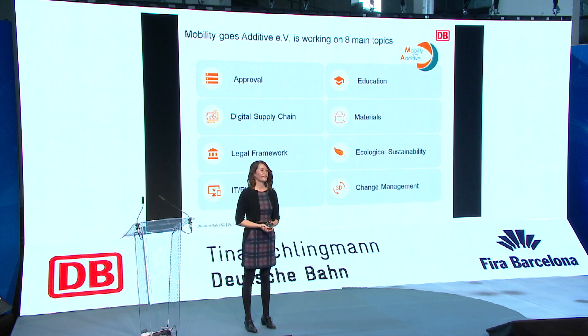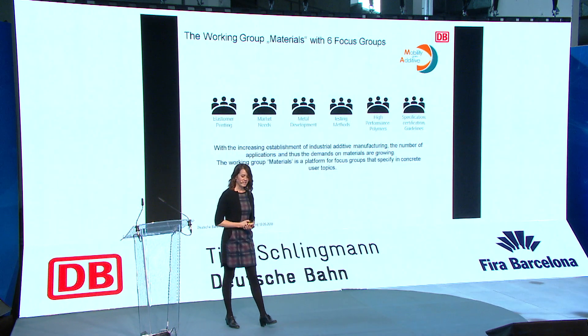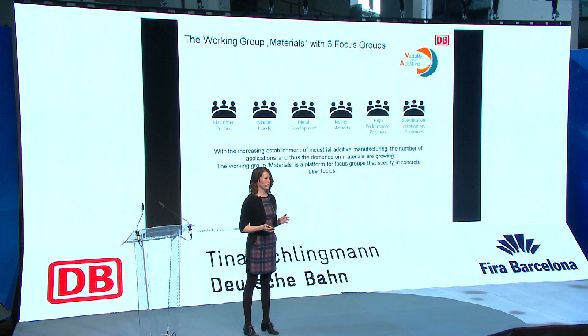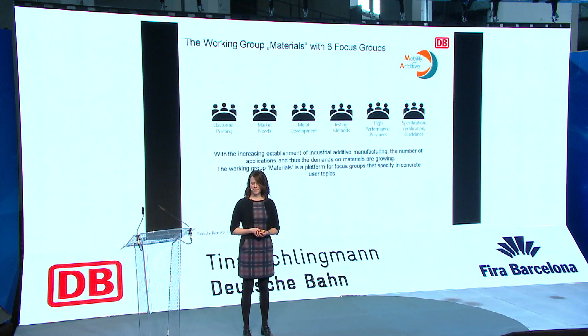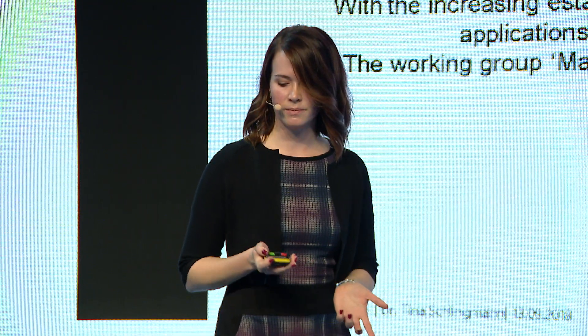For me personally, the materials working group is very important since I'm leading it. In that working group, we decided to split into six focus groups: elastomer printing, market needs, metal development, testing methods, high performance polymers, and a specification group. With the increasing use of additive manufacturing technology, the number of applications is growing, but so are the materials and requirements.